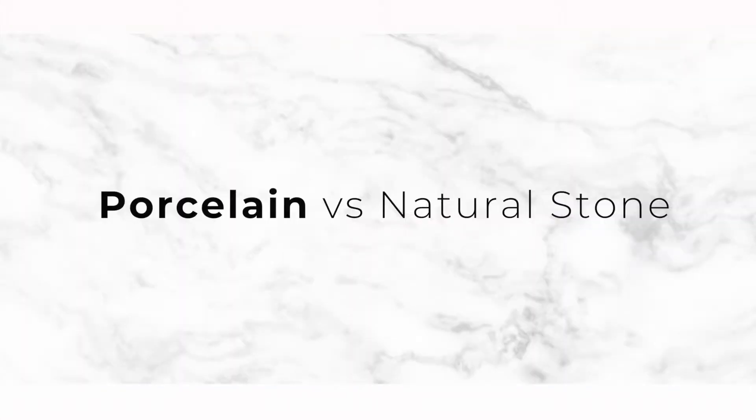Natural stone is often the preferred choice when specifying for luxury projects. However, porcelain can be a better option. Here's why.